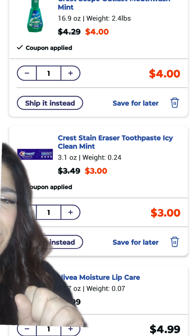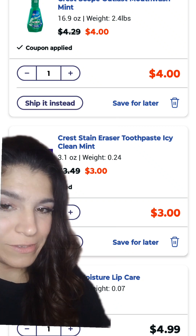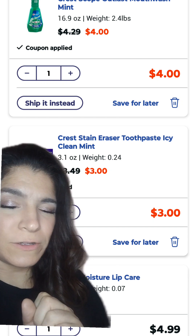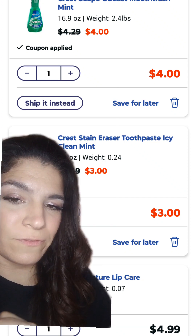Then we have the Crest and Oral-B — if you buy two, you're going to get $4 in Walgreens cash. So we added this Crest toothpaste for $3 and clipped the $1 digital, and we added this Crest mouthwash priced at $4 and clipped the $1 digital for that.